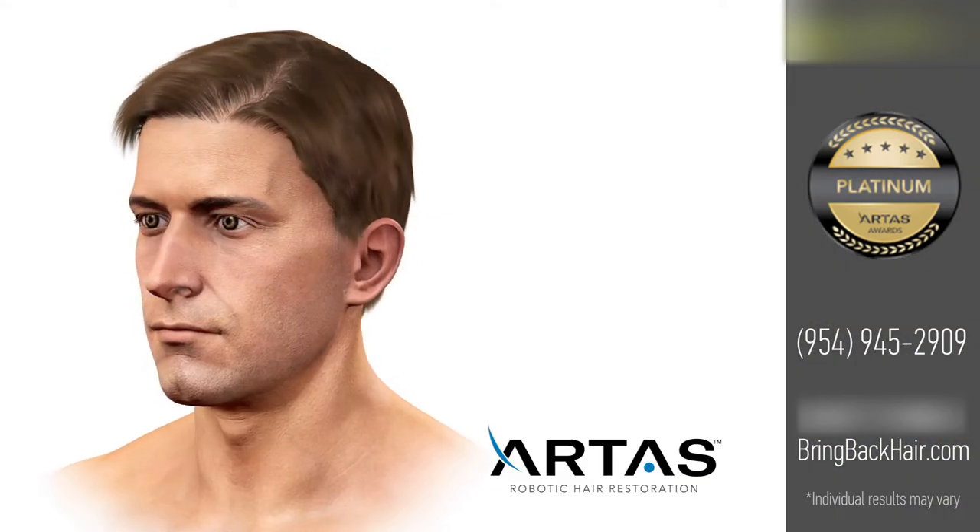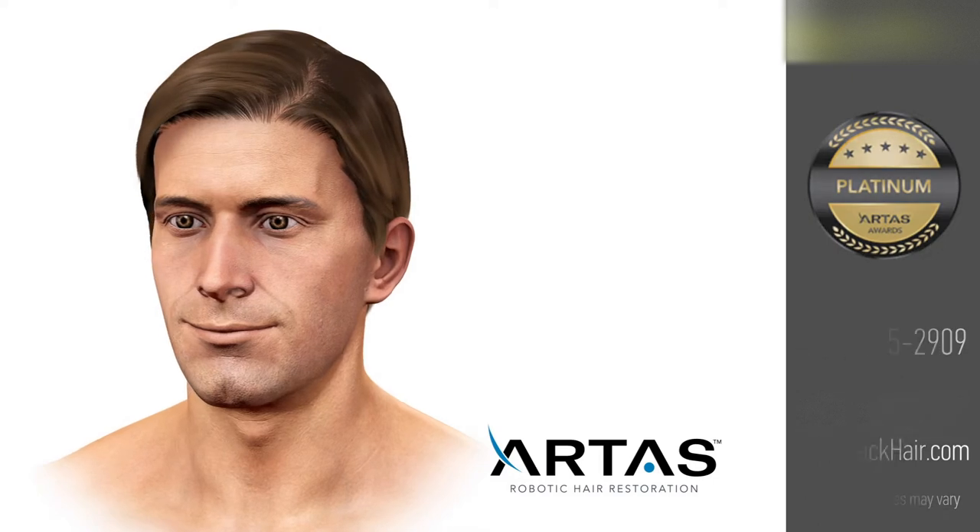Get your confidence back with Maxim Medical. To make an appointment or learn more, visit bringbackhair.com today. To make an appointment, visit MaximMedical.com.